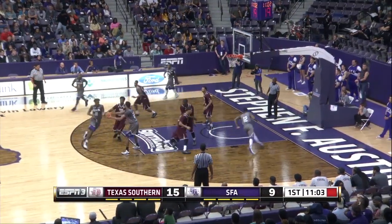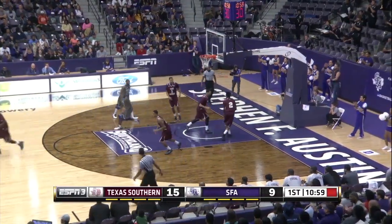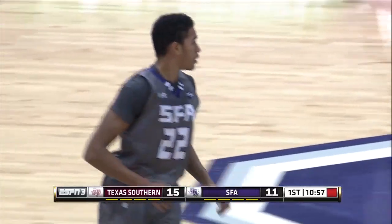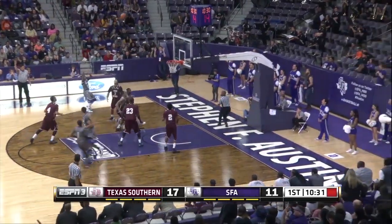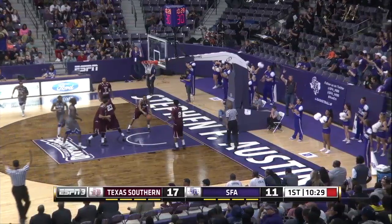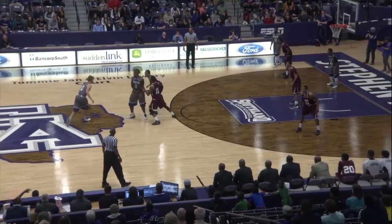Lumberjacks to Holyfield, right elbow, steps back, puts up the jumper, and that one's good. TJ Holyfield with seven. Holyfield back outside now as they run a high post game. Here's Trey trying an open three, and it's good. Trey Bingby from downtown, and that's on Texas Southern.